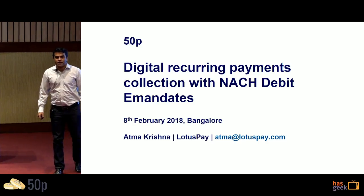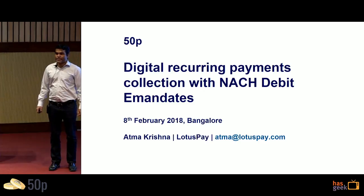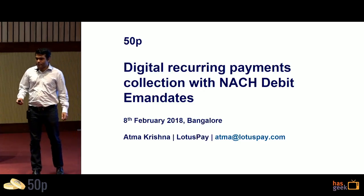Hi everyone, my name is Atma, and I'm the founder and CEO of LotusPay. We are an aggregator for NACH Debit, and I will explain what NACH Debit is.